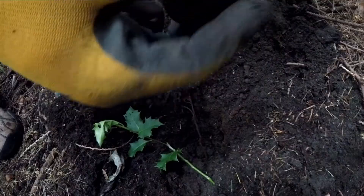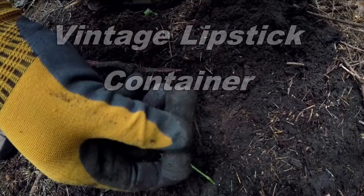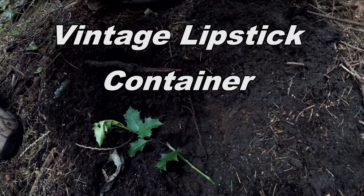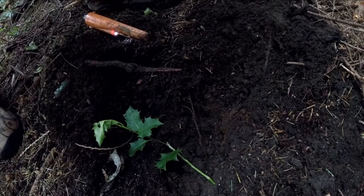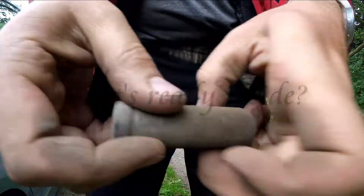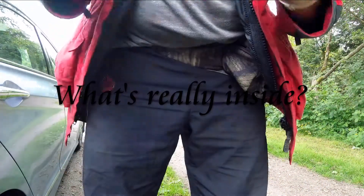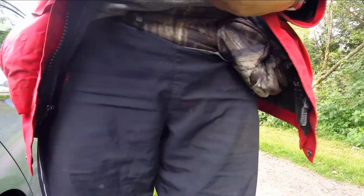I don't know what this thing is, but there's something inside it — that's insane. Oh my god, there's stuff all over the place here. I'm gonna open this thing up and see what's inside. There's a lipstick container — yeah, it's turning. Oh yeah, I think it just twists off.